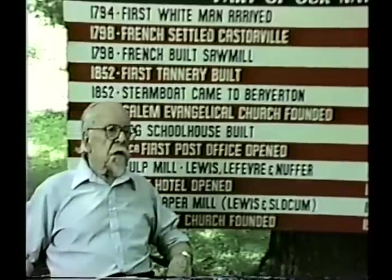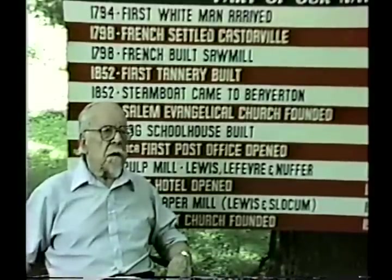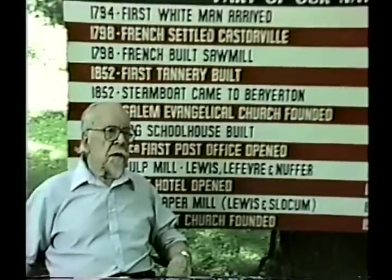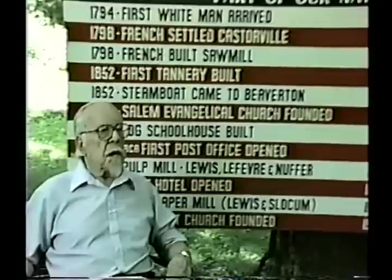In 1893, a company consisting of Howard Lefevre, son of M.R. Lefevre the Tanner, J.P. Lewis, and J.N. Slocum built a pulp mill that year on the south side of the river, where the upper power plant stands.